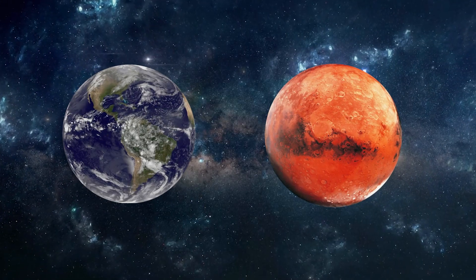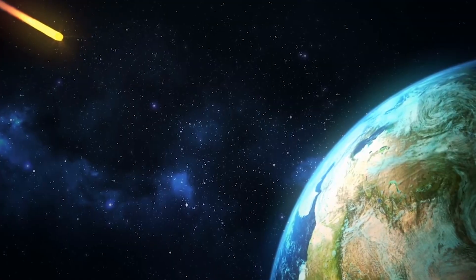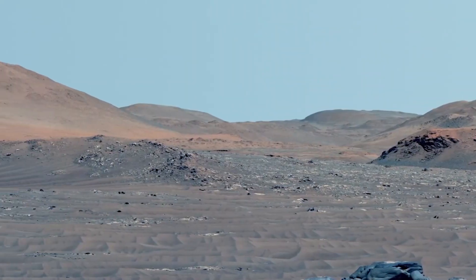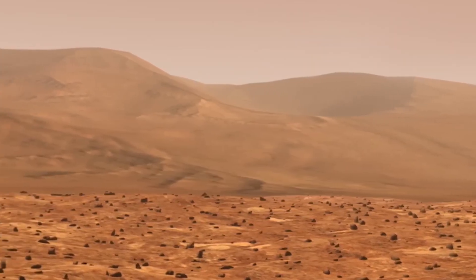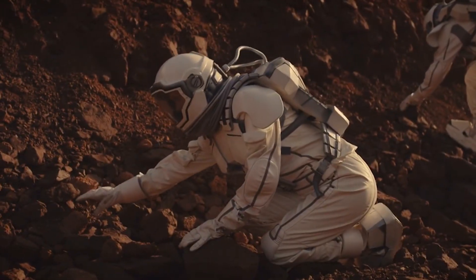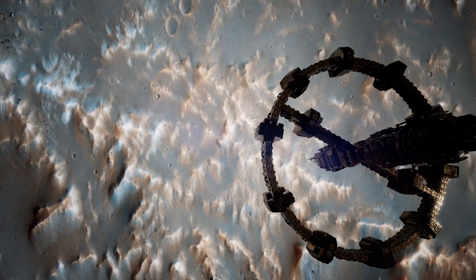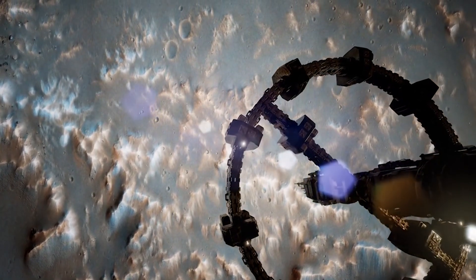It suggests that Mars may once have shared more than just water with Earth. Perhaps life on both planets originated from similar building blocks delivered by ancient meteorites or comets crashing into a nascent solar system. If life on Mars emerged independently, the fact that it could persist beneath the surface challenges the notion that the emergence of life requires a narrow window of surface conditions. Instead, it paints a picture of life as a phenomenon that can take root in multiple niches across the cosmos, cropping up wherever pockets of liquid water and organic precursors coincide.